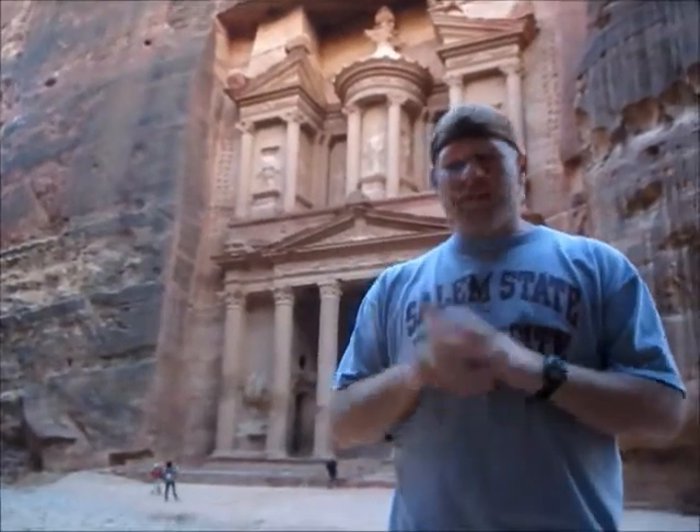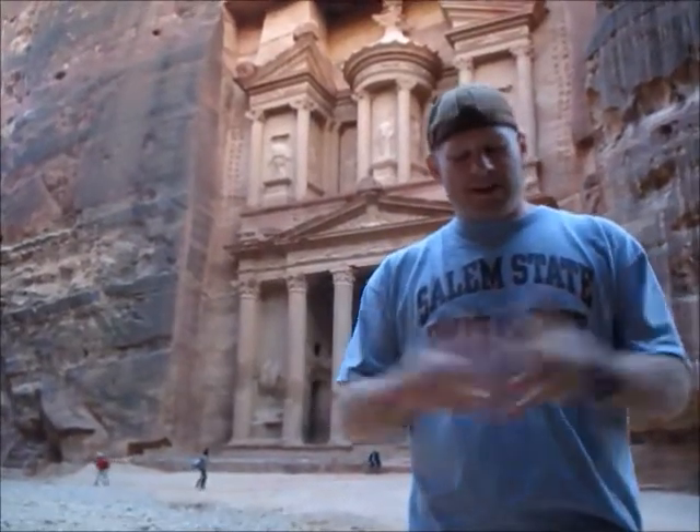This wonder is absolutely amazing, and this is not the only building you'll find within Petra. We've seen hundreds of different types of caves, buildings, and tombs throughout the entire city. The red rock is absolutely magnificent and hopefully you'll get to come here someday.